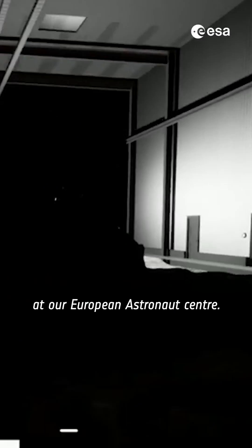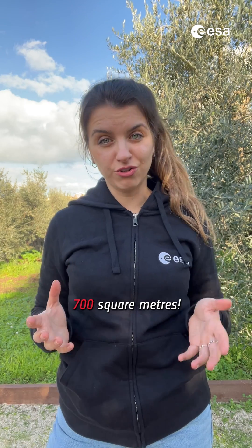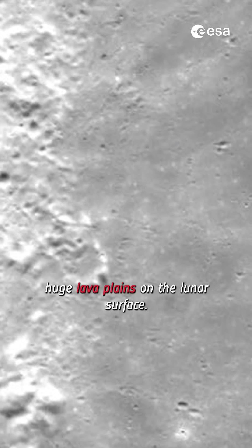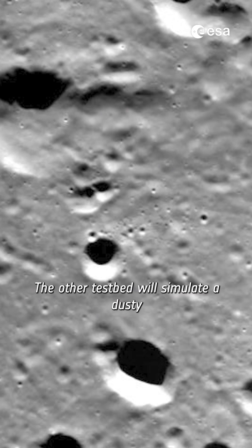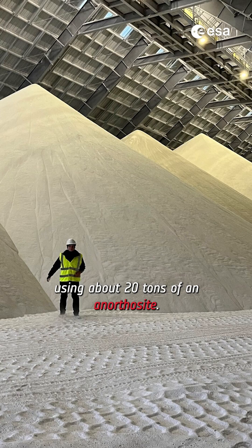We're building two test beds at our European Astronaut Centre. One test bed will cover 700 square metres and will mimic lunar mare regions — huge lava plains on the lunar surface. The other test bed will simulate a dusty lunar highland using about 20 tonnes of an orthocyte.